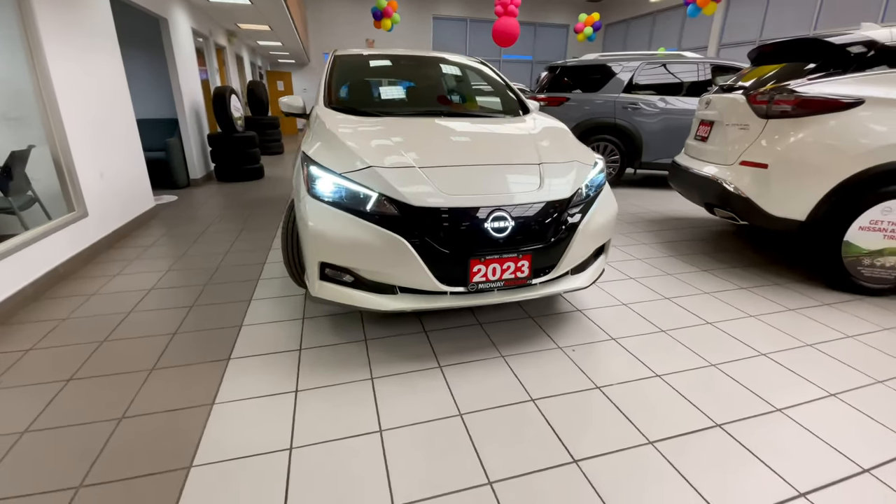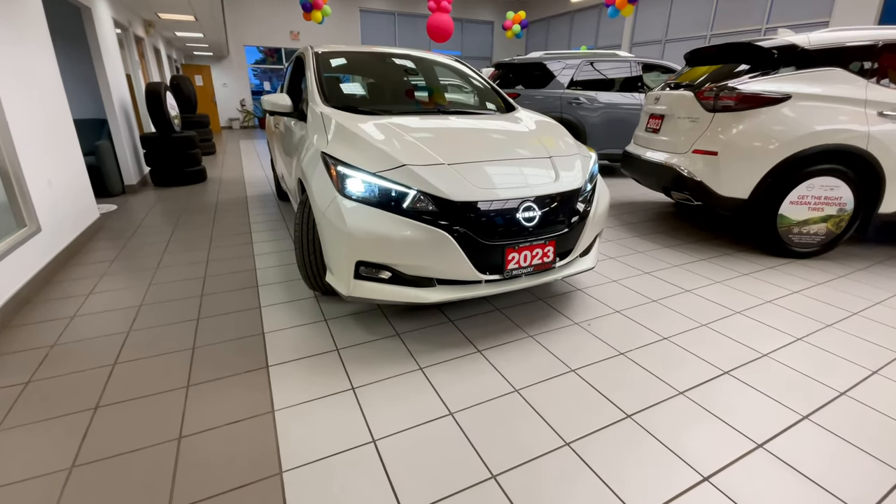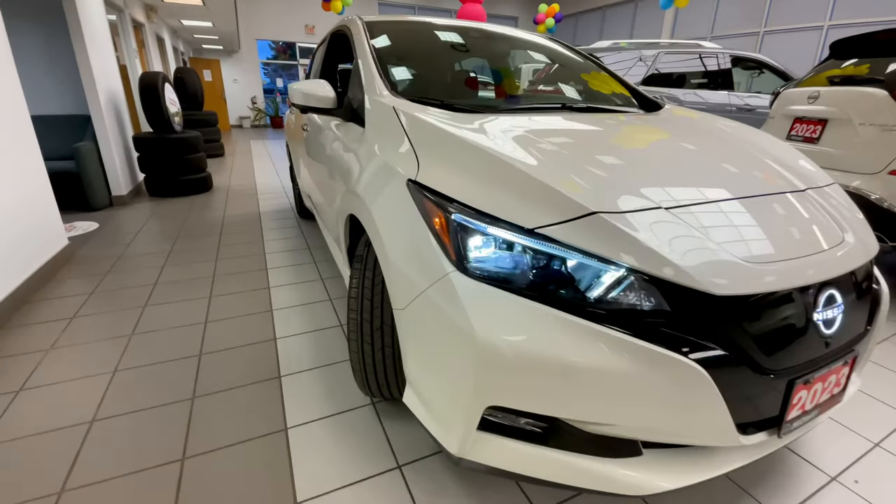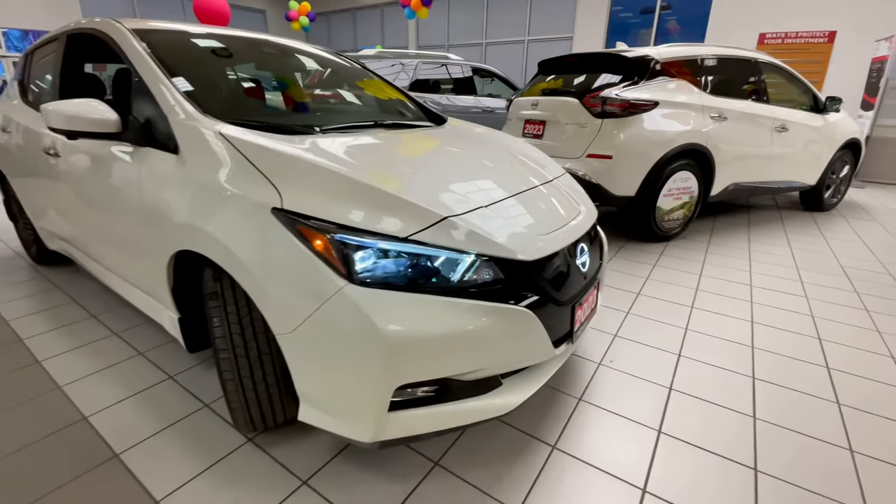It does of course come standard as always with the LED headlights, daytime running lights, as well as the fog lights down below. The vehicle does of course have in the very front your charging ports, which I'll go over momentarily.